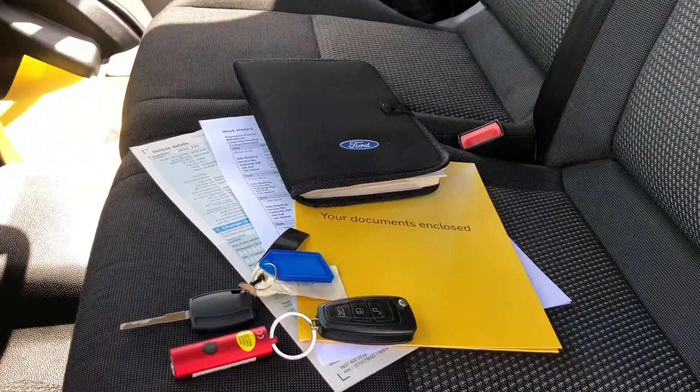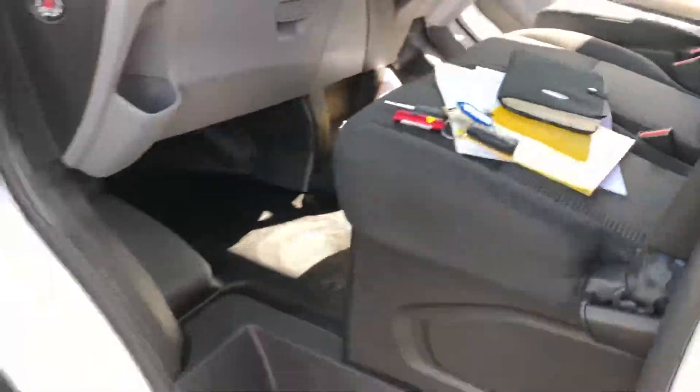There's all the documents: the full V5, full service history, main key and the spare key.